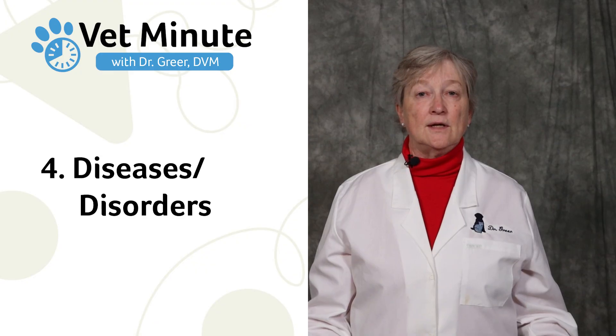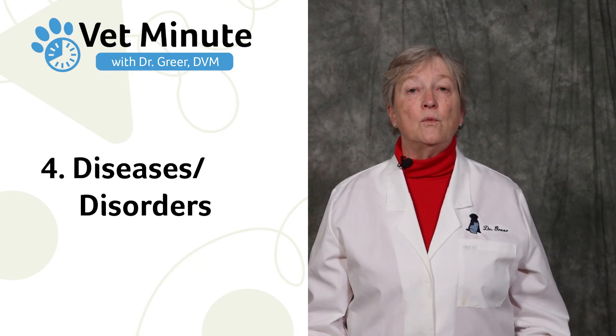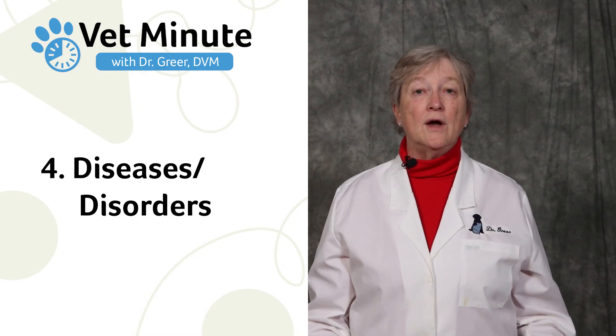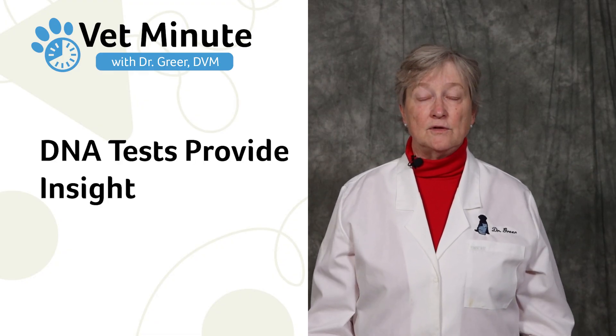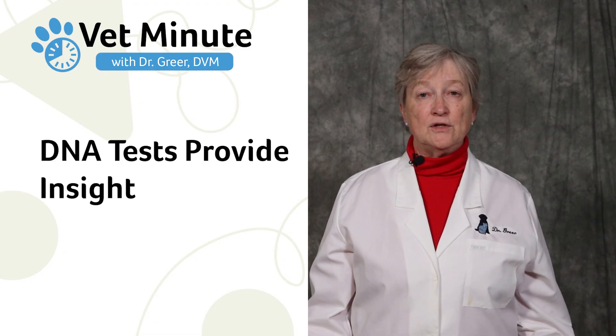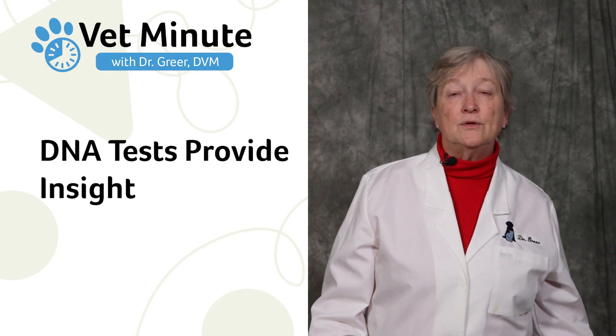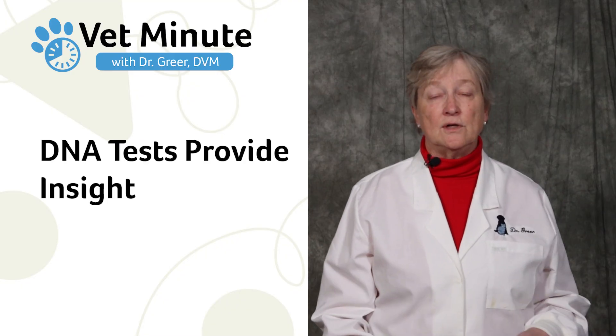And then fourth is diseases and disorders — tests that can help determine what diseases or disorders your dog may be at risk for. As our puppy buyers have become more sophisticated, they want more information before they purchase a puppy. So the more information you can provide to them, the better you can help them pick a puppy that suits their needs.